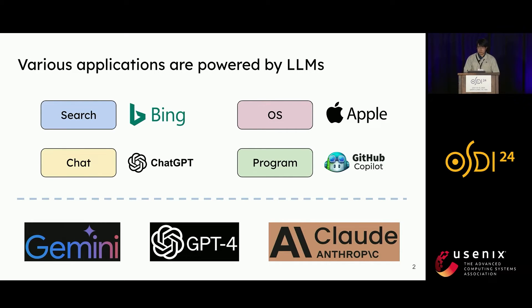Large language models such as Gemini, GPT-4, and Claude represent a groundbreaking shift in generative AI. They start to reshape existing applications ranging from search engines to operating systems, and enable fundamentally new applications like universal chatbots and programming assistance.